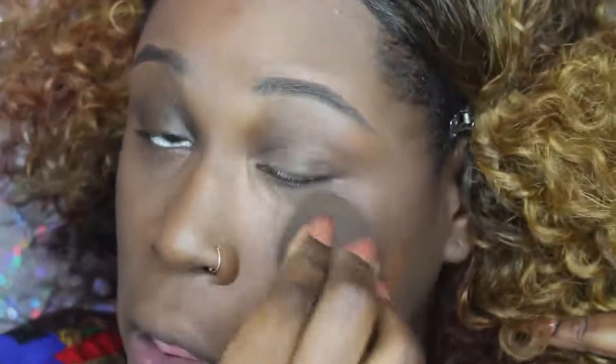Now I am going in with NARS All Day Luminous Foundation in the color Bonaire's. I absolutely love this foundation because even though I am oily, I can still use it — all I have to do is use a really good mattifying primer.